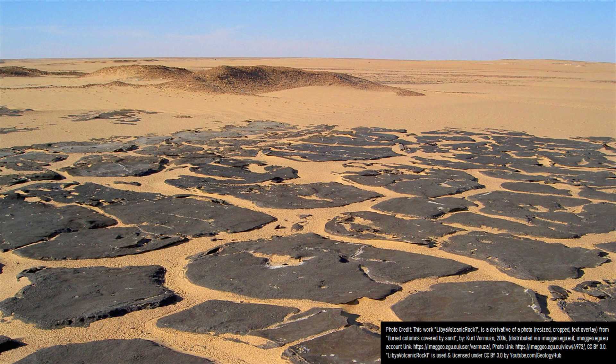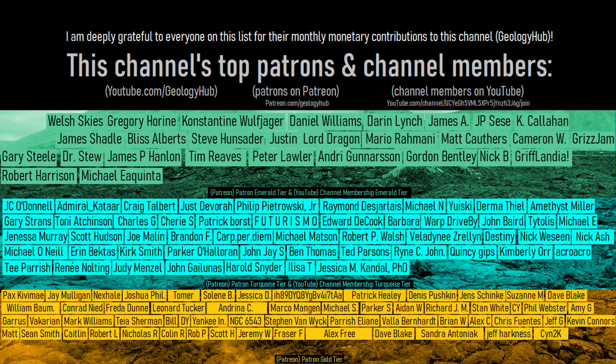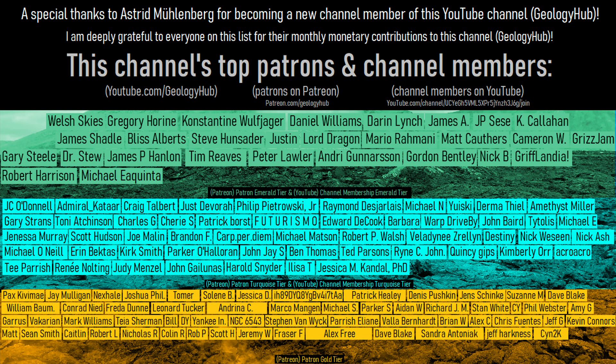Thanks for watching! If you would like to request a specific topic, please leave a comment below. Additionally, I would like to thank Astrid Muhlenberg for becoming a channel member on YouTube of Geology Hub!